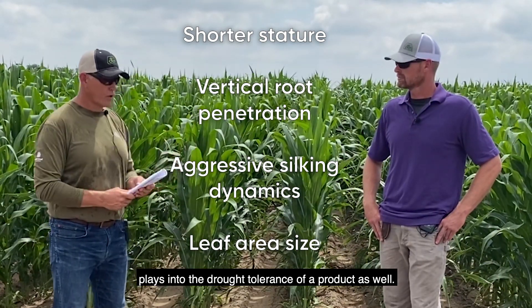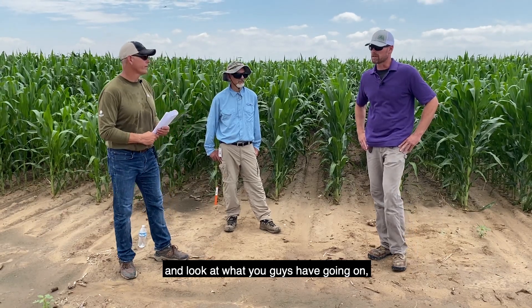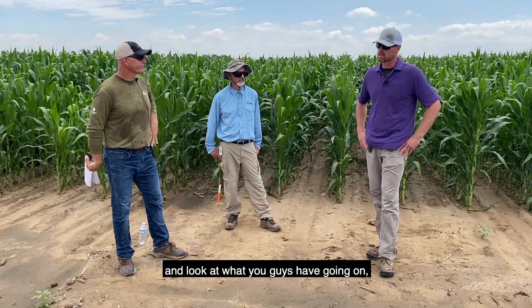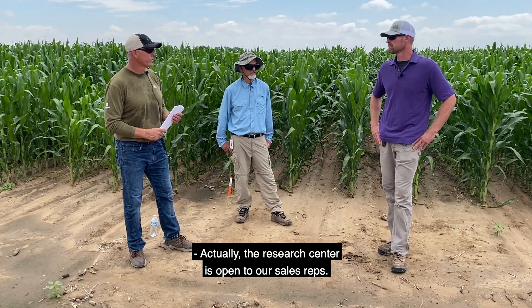The ability to continue to push those silks out through extreme stress, and leaf area — the size of the leaf area on the plant — plays into the drought tolerance of a product as well. So if a producer wanted to come down here and look at what you guys have going on, how accessible is this research facility for them?